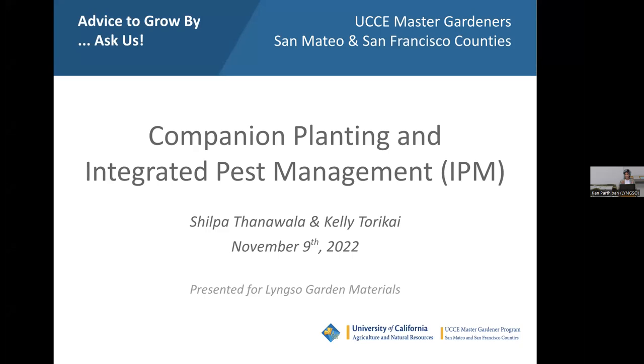Hello, welcome to today's class. We have two Master Gardeners, Kelly and Shilpa, talking about companion planting and IPM. So without further ado, Kelly and Shilpa, welcome. Thank you so much, Ken. Hello, welcome to Companion Planting and Integrated Pest Management, or IPM. My name is Shilpa, and I'm here with my co-presenter, Kelly.